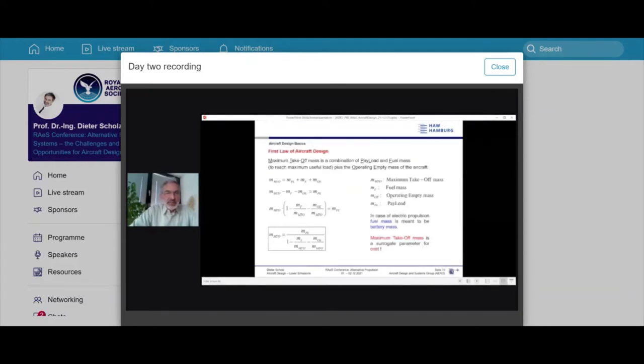Aircraft design basics: the first law of aircraft design says you get the maximum takeoff mass of your airplane from the payload divided by one minus the relative fuel mass minus the relative operating empty mass. Some people say they calculated a battery-electric A320 with a takeoff mass three times that of today — but if you apply the first law of aircraft design, you calculate one minus something minus something, and it comes out negative. That shows the design has no solution — it's not that it's very heavy, it simply has no solution.